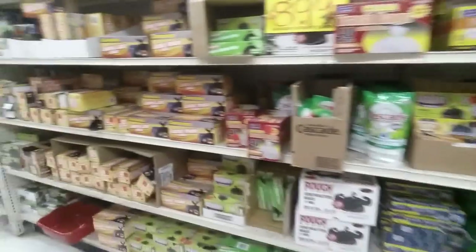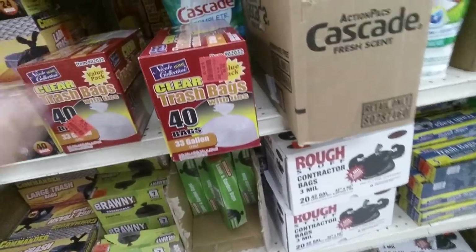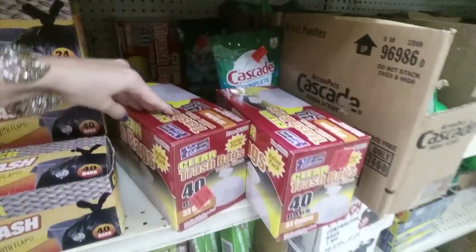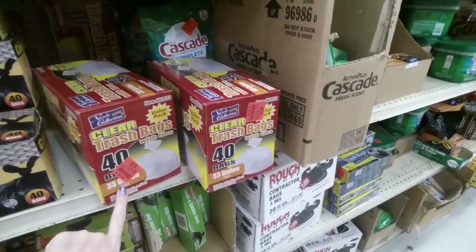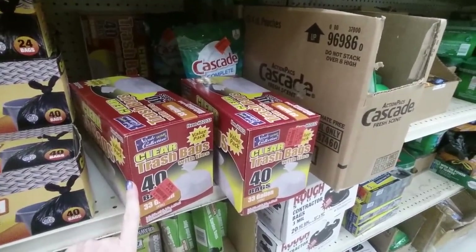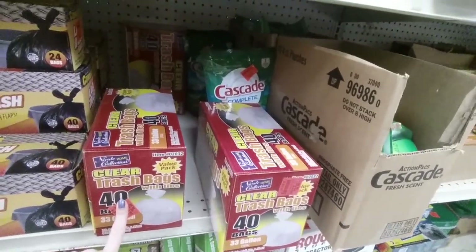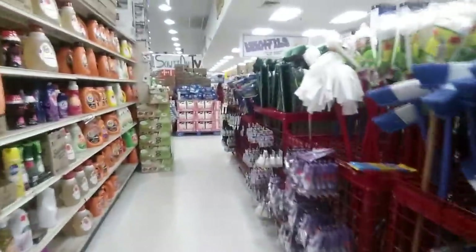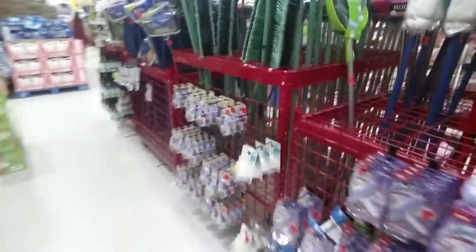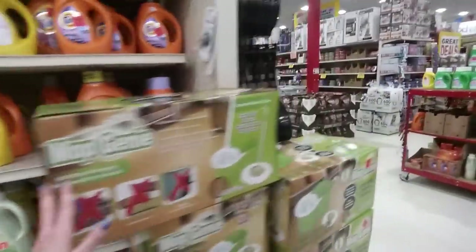They have trash bags too. This is a good deal — I have actually bought these before. These are the clear trash bags, 33-gallon size, and I'm gonna grab a box before I go. I use these for grass clippings and leaves because where I live, if you put out grass clippings they have to be in a clear bag or they will not pick it up.